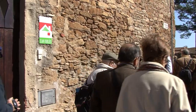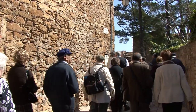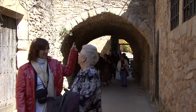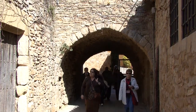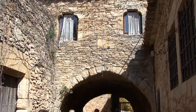Els pintorescos carrers de Pere Tallada són visitats any rere any per infinitat de turistes, catalans i forasters. Tot el poble va ser declarat monument històric o artístic i és, sens dubte, un dels testimonis més importants i ben conservats d'arquitectura medieval de les Terres Gironines.